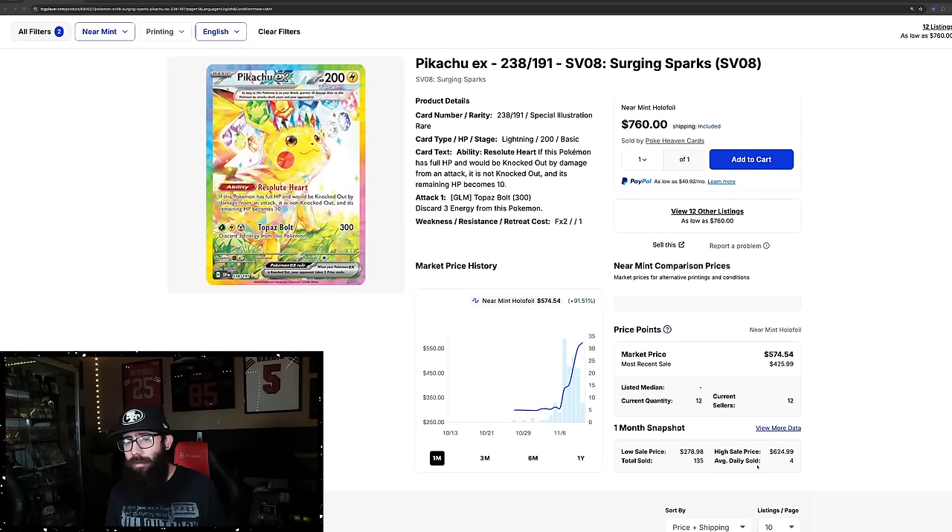What I'm about to tell you guys about this card may be controversial, it may be considered a hot take. I'm not really sure — let me know in the comments — but first, before I tell you, we're going to look at the chart for a second, then I'm going to get right into it.